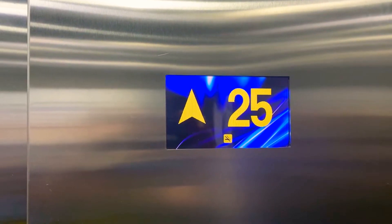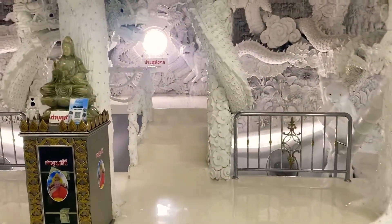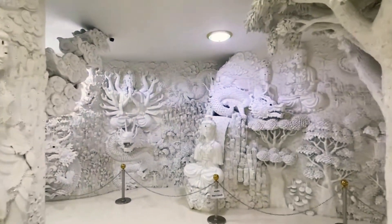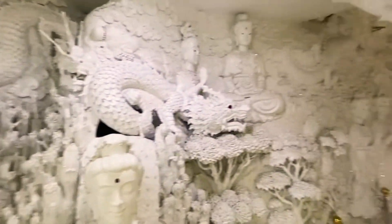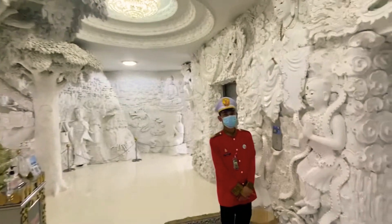We're almost at the 25th floor, and when the doors open we are inside the head of the Guan Yin statue, the goddess of mercy. As you can see, the inside is very ornate with many carvings and many little statues of dragons and Buddhas inside the head of the goddess of mercy.